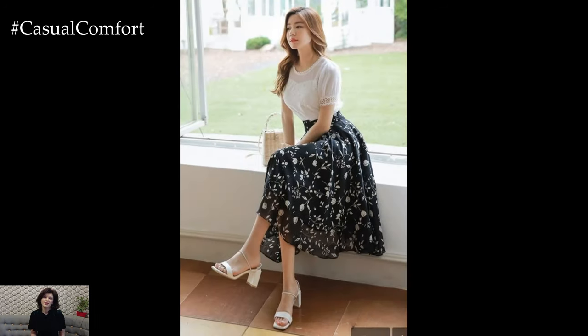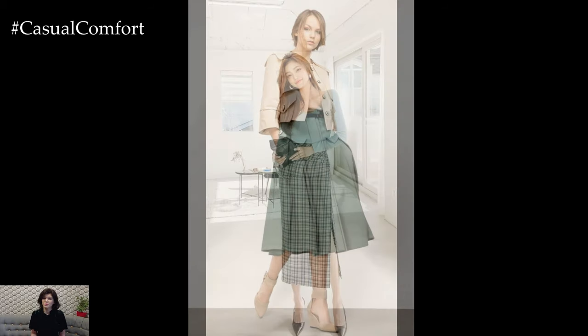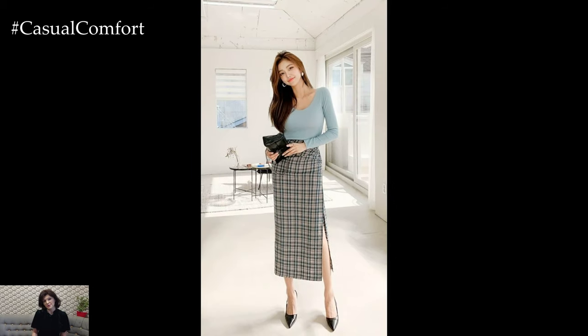Embrace your inner bohemian spirit by pairing a printed or embroidered midi skirt with a peasant blouse or off-the-shoulder top. Add layered necklaces, oversized sunglasses, and suede ankle boots or sandals for a free-spirited and romantic look that's perfect for music festivals, outdoor concerts, or a weekend getaway.